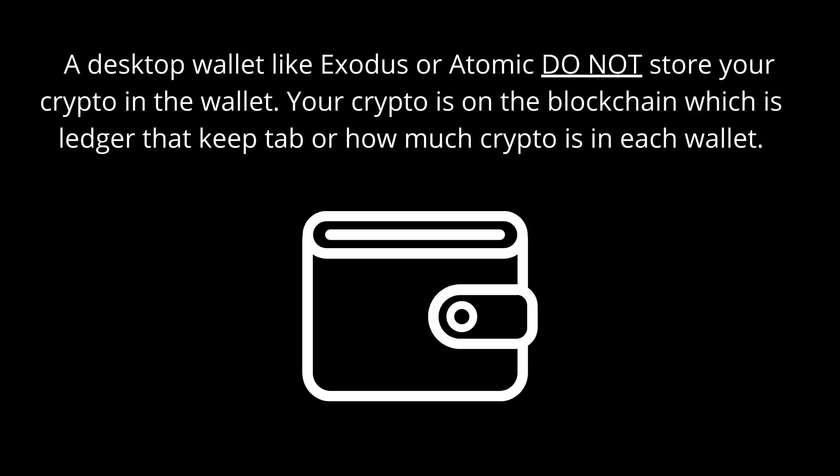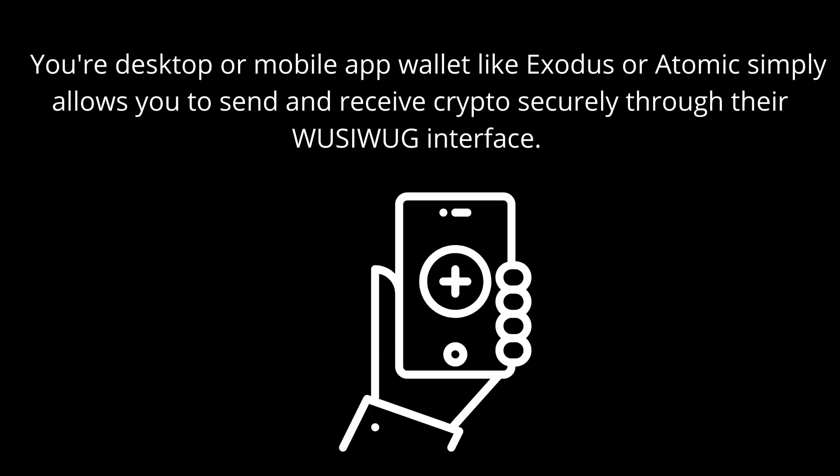Your crypto is on the blockchain, which is a distributed ledger that keeps track of how much crypto is in each wallet address. Your desktop or mobile app — like Atomic or Exodus — simply allows you to send and receive crypto securely through their GUI interface. It's user-friendly: click a couple of buttons, enter a couple of numbers, put in the wallet address, click a button, and you can send and receive crypto very easily.